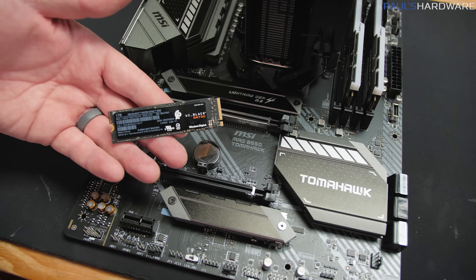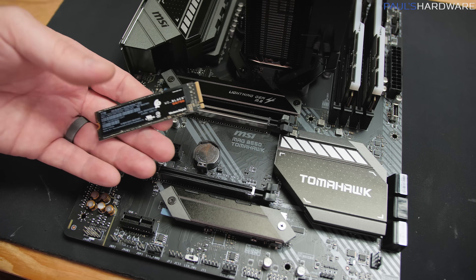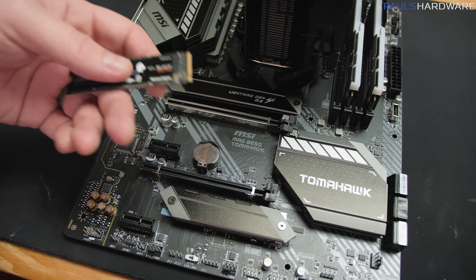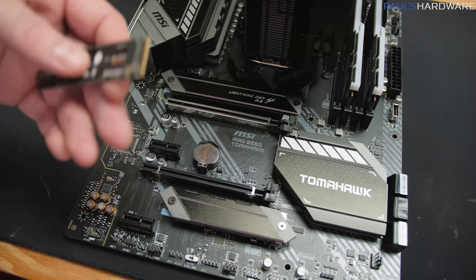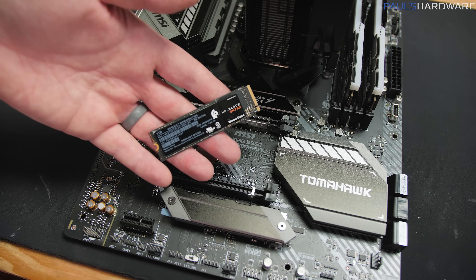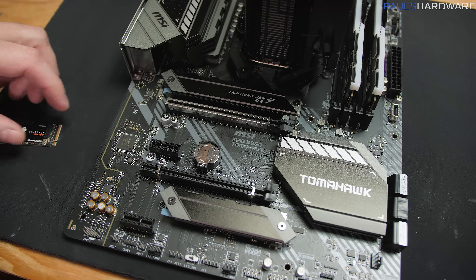Here's our little NVMe M.2 drive — 1TB WD Black. This is a PCIe 3.0 NVMe drive, which means it's limited to PCIe 3.0 speeds. One of the benefits of going with this B550 chipset motherboard — and this would also apply to X570 chipset motherboards — is PCIe 4.0 support. B550 has four lanes that come directly from the CPU that will give you the best support for your PCIe 4.0 drive. There are also lanes that route through the chipset giving you more M.2 slots, but they'll be PCIe 3.0. So we want to install this PCIe 3.0 drive in the PCIe 3.0 slot to leave our PCIe 4.0 slot open for the future.